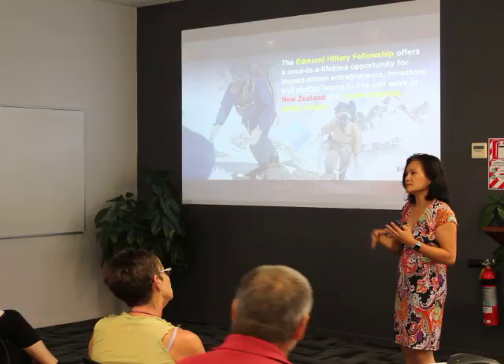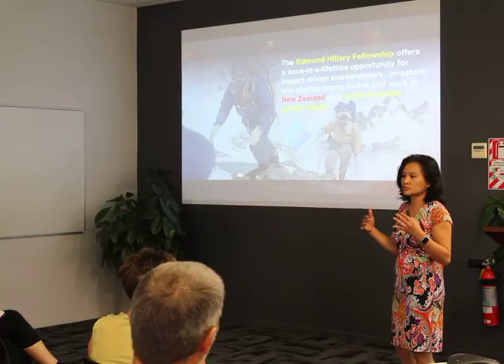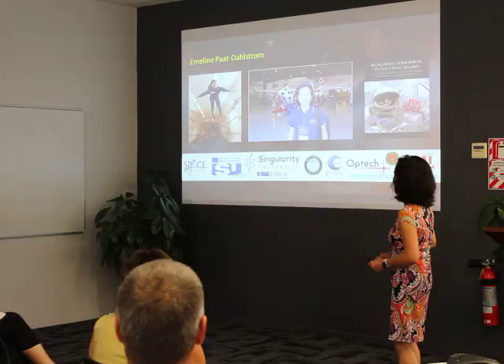Eric and I are in one team, plus another person who's still in California. It's a really great privilege that we're here for three years — it's connected with a Global Impact Visa as well, so we're allowed to come here and work on projects.